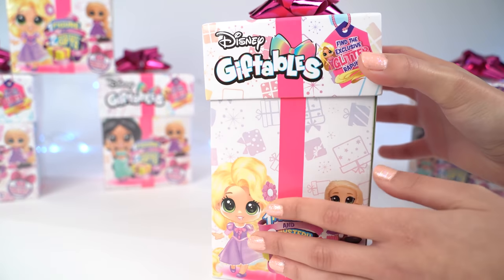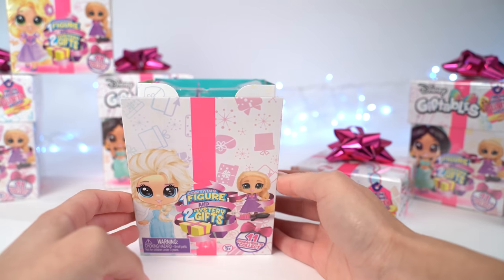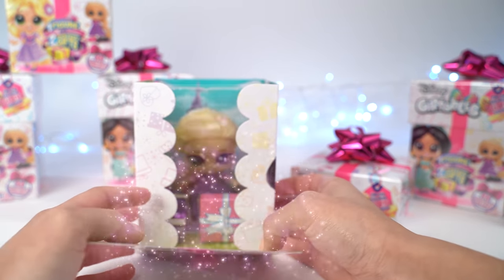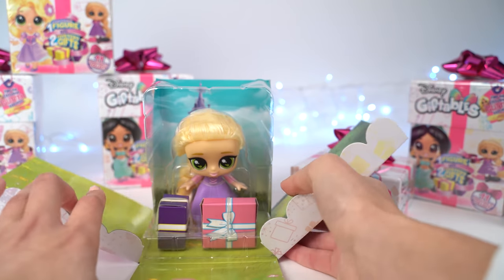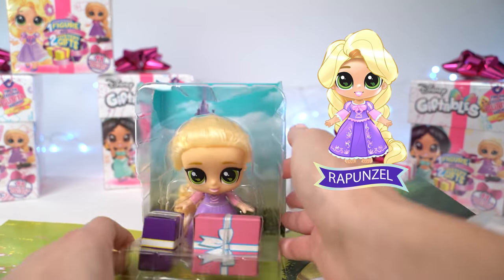Oh okay, here we go, there's the lid. I'm gonna go ahead and reveal who. Oh my gosh, it's Rapunzel! I should have guessed from seeing the castle in the background.